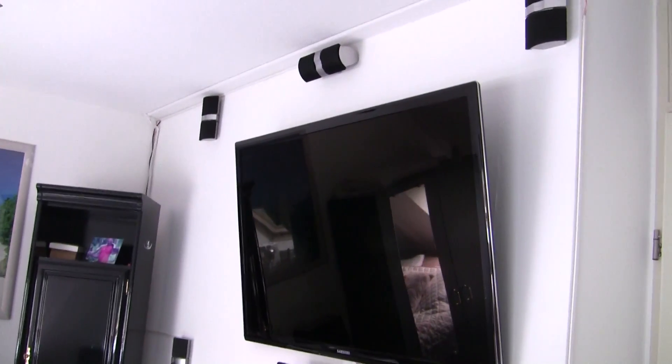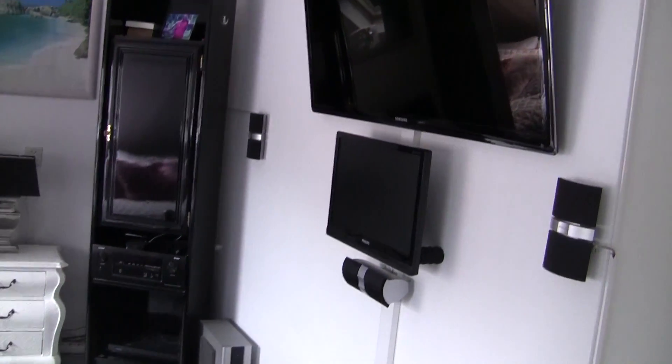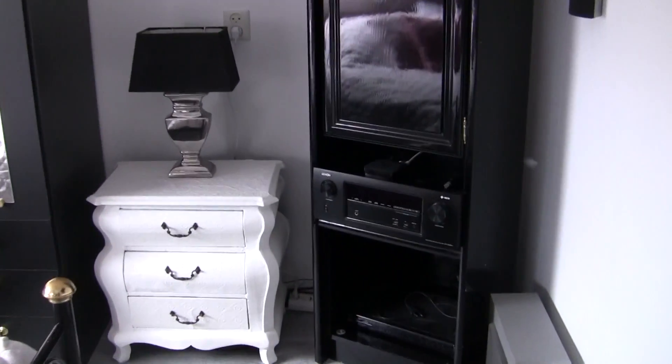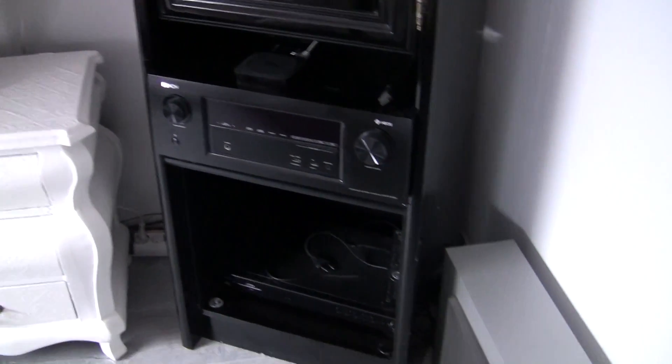This is my sleeping room system. Here I have Dolby Atmos — it's also 13.2. My ceiling speakers.